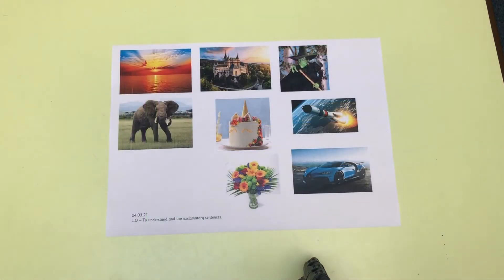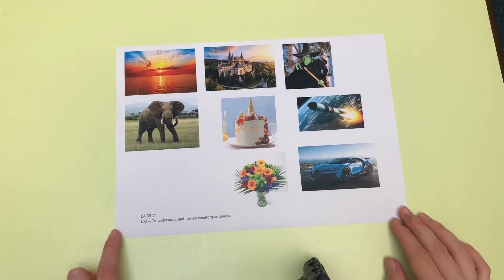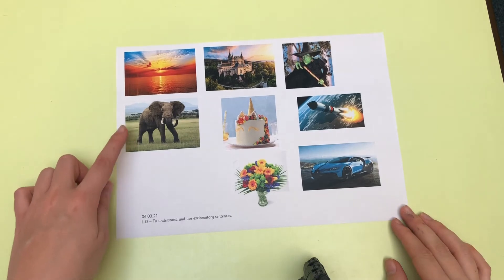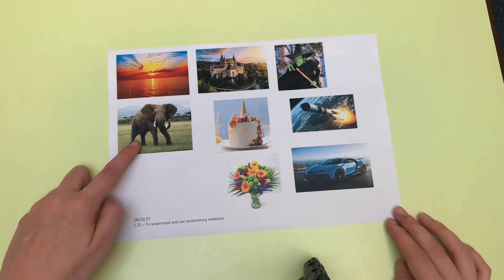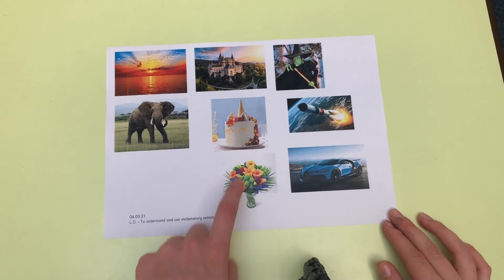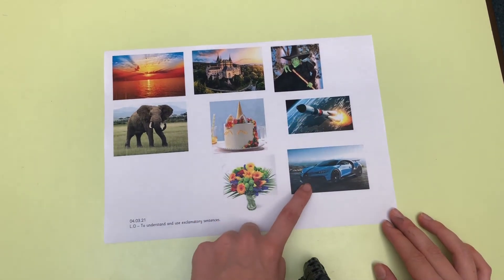Now let's have a look at our task for today. You have got some different pictures and your job is to cut them out and write some exclamatory sentences for each picture. We have got a beautiful sunset, an elephant, a castle or palace, cake, flowers, a witch, a rocket and a car.